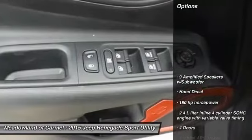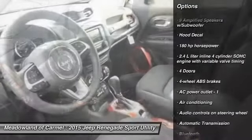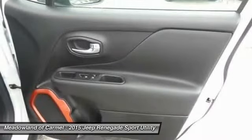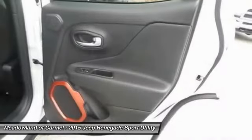Here are some of this vehicle's great options: traction control, automatic transmission, front air conditioning, power steering, cruise control, Bluetooth, trip computer, passenger airbag, fog lamps, and compass.